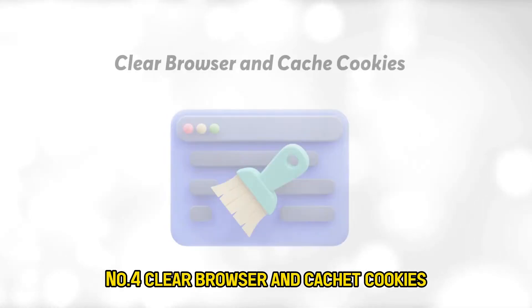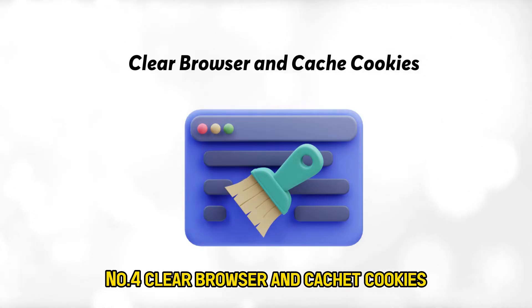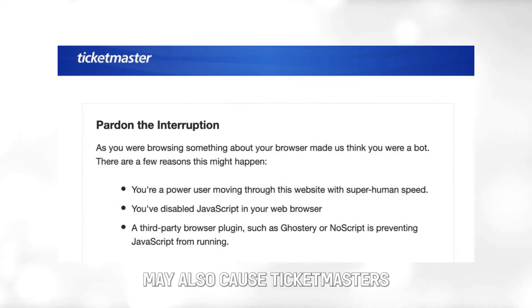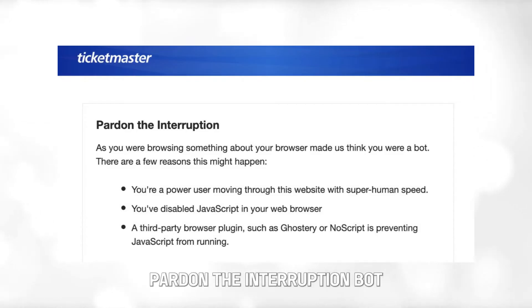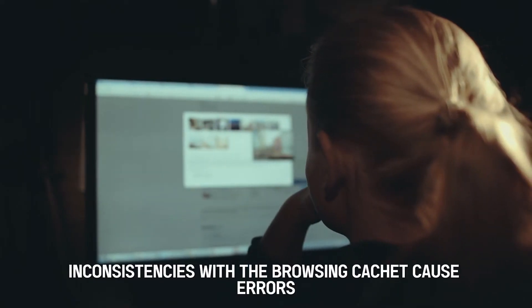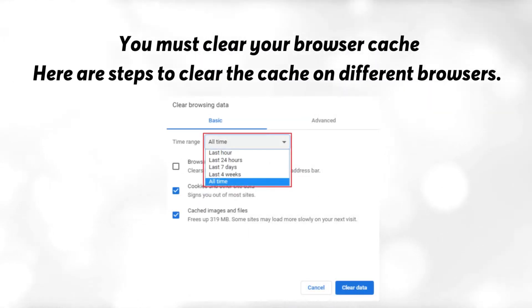Number 4: Clear browser cache and cookies. Your browser cache and cookies may also cause Ticketmaster's Pardon the Interruption bot. Inconsistencies with the browsing cache cause errors, and you must clear your browser cache. Here are steps to clear the cache on different browsers.